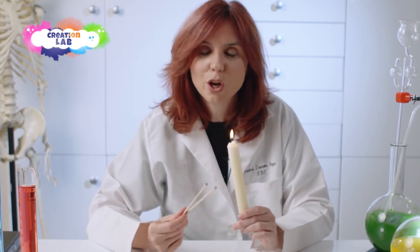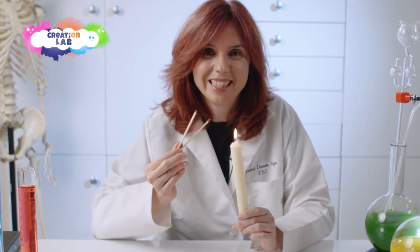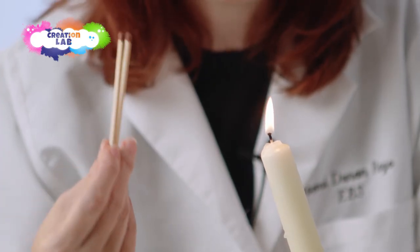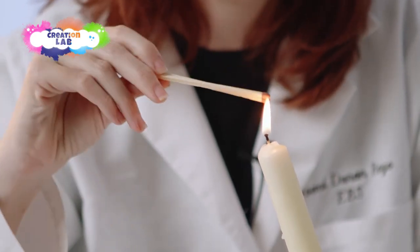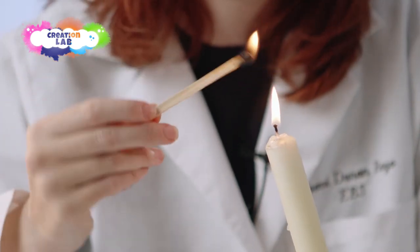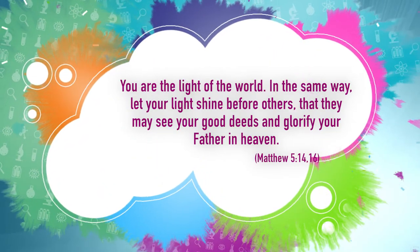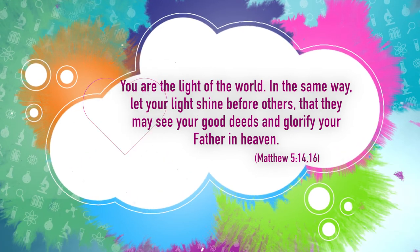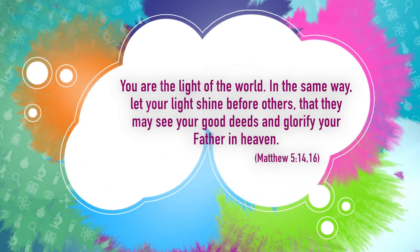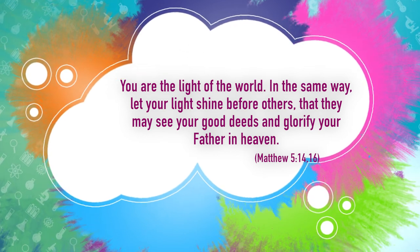We can represent Jesus with this candle that we saw at the beginning of the program, and we are the matches. What happens when we put the matches close to the candle? They catch fire too and also produce light. 'You are the light of the world. In the same way, let your light shine before others, that they may see your good deeds and glorify your Father in Heaven.'